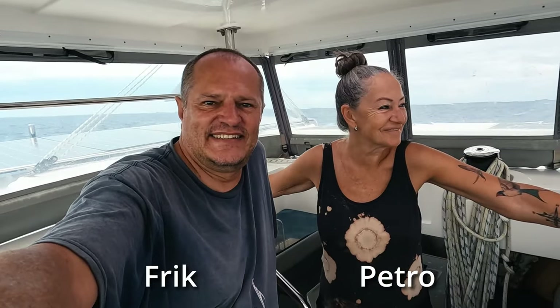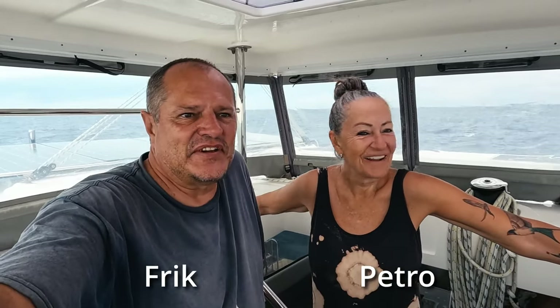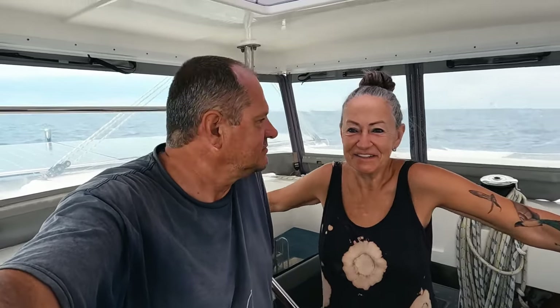We are two crazies from South Africa, that's Frick and Pietro. We decided to chuck it all and we are now living and sailing full time on our new home Sisu.